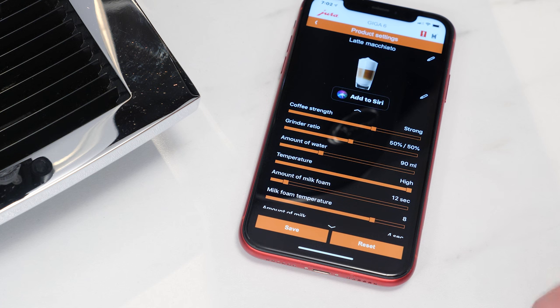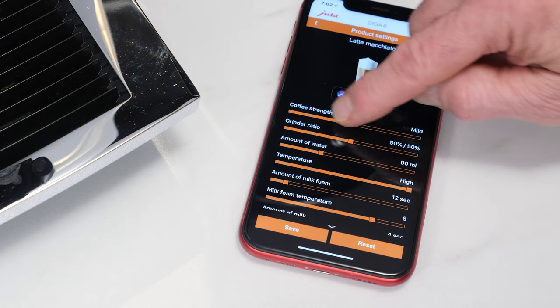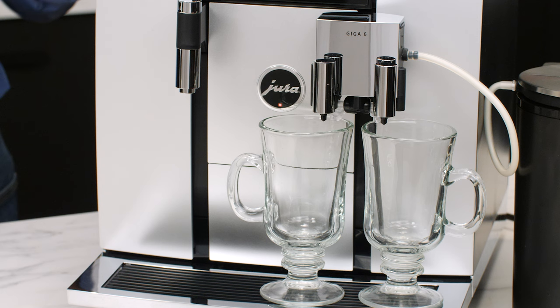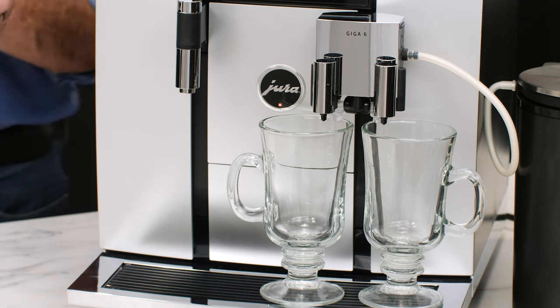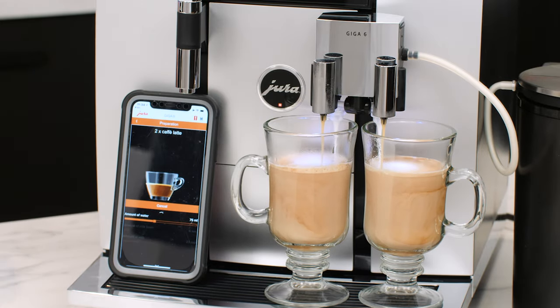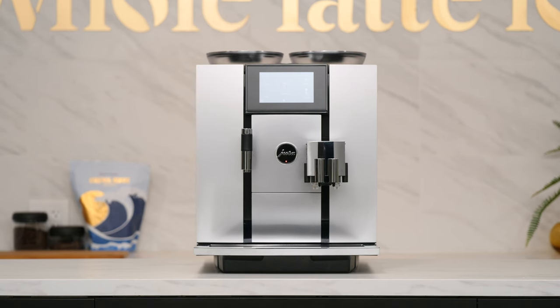The Bluetooth Smart Connect accessory comes stock on the Giga 6, so you can select, customize, and brew drinks from your smartphone or tablet, or even set up voice commands to do it for you — "Hey Siri, make two lattes." This machine is by far the best of the best when it comes to high capacities and premium features.